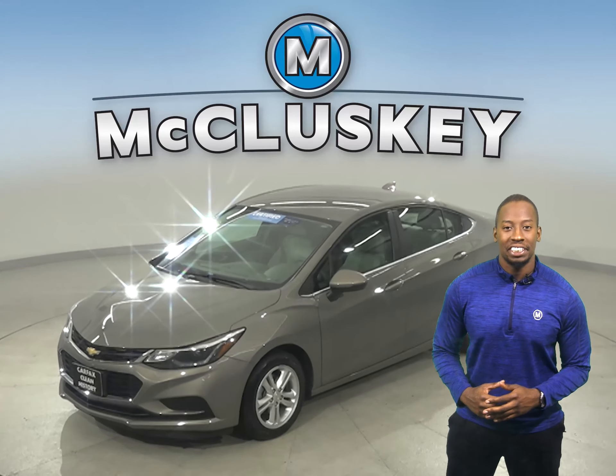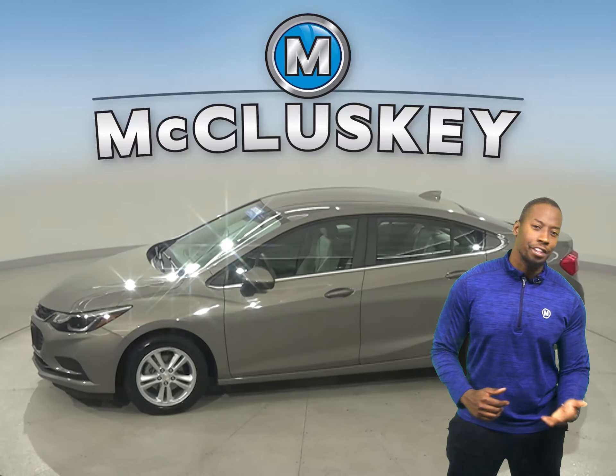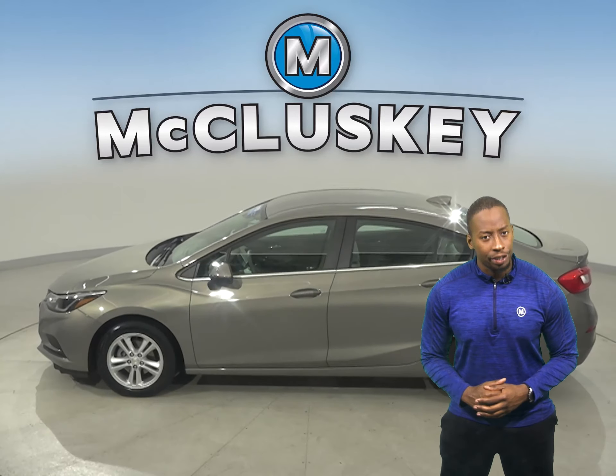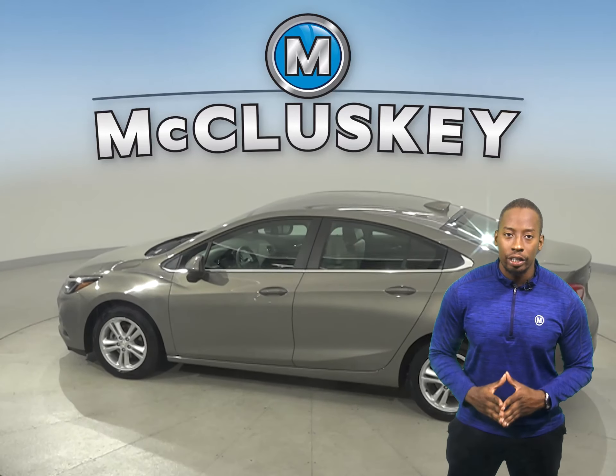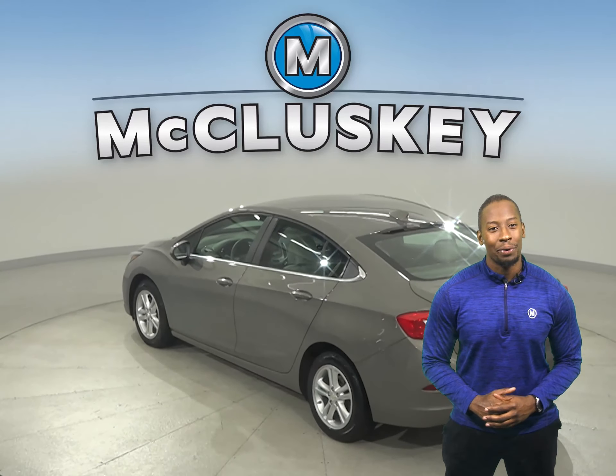Check out this 2017 Chevrolet Cruze. It has about 27,000 miles on the odometer, and this vehicle is reliable. It's even gone through our 172-point inspection, so it's more than ready to hit the road.